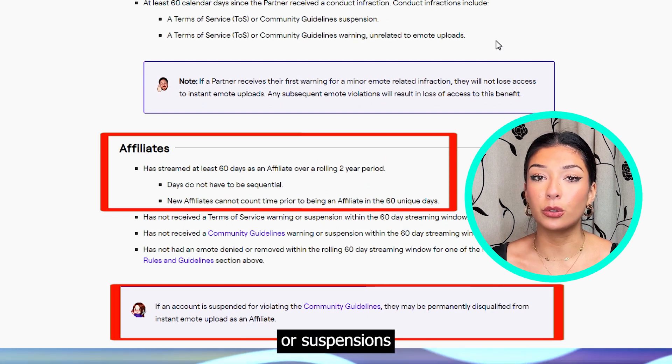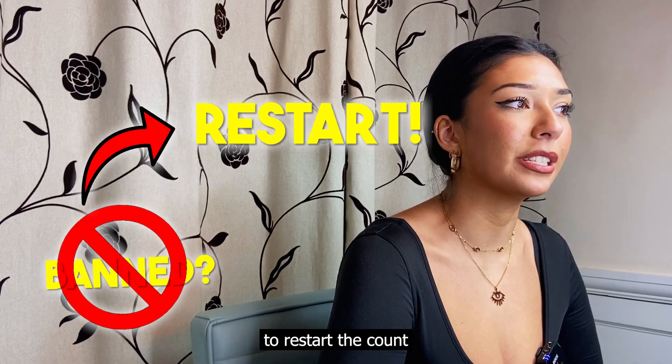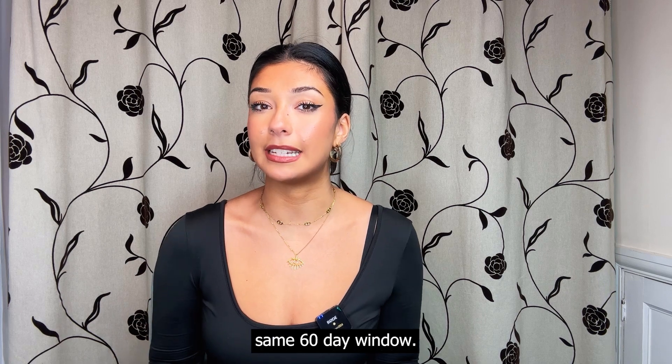You'll also want to avoid any warnings or suspensions within those 60-day streams, so if you've had any bans, make sure to restart the count from then. Another thing to note is that you must not have had any emote uploads rejected or taken down in that same 60-day window.